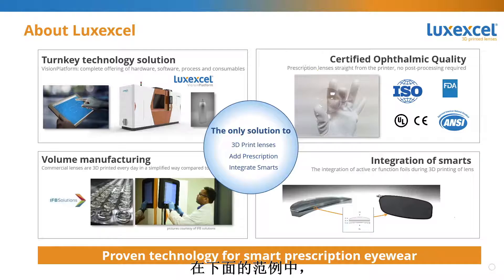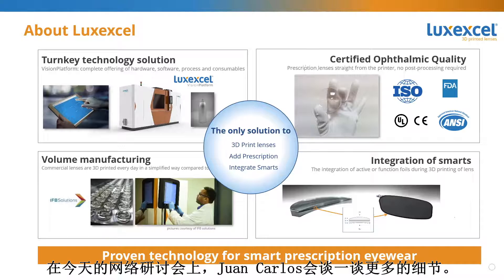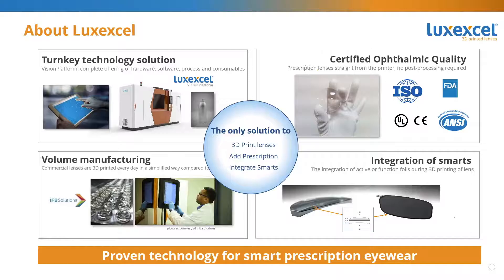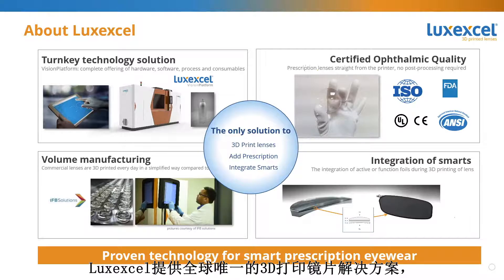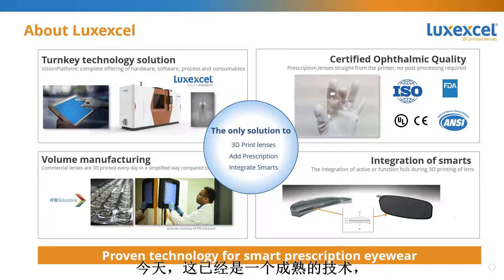In the example shown here, you can see an electrochromic foil which is embedded inside of the lens. Later in today's webinar, Juan Carlos will talk more about this. LuxExcel offers the only solution in the world to 3D print lenses, and a unique opportunity to embed smart features inside of a prescription lens. It is a proven technology today, ready for commercial smart prescription eyewear.